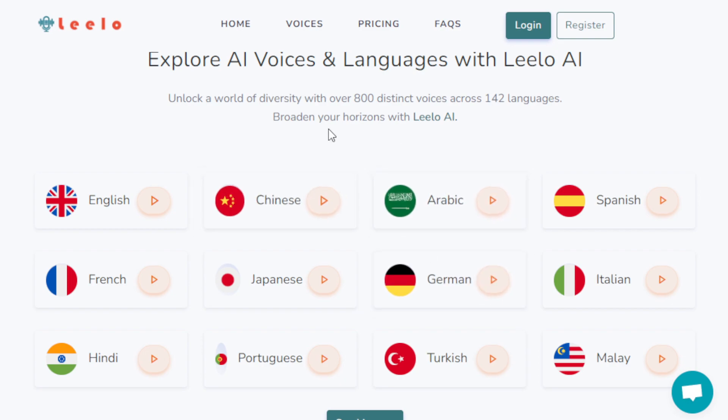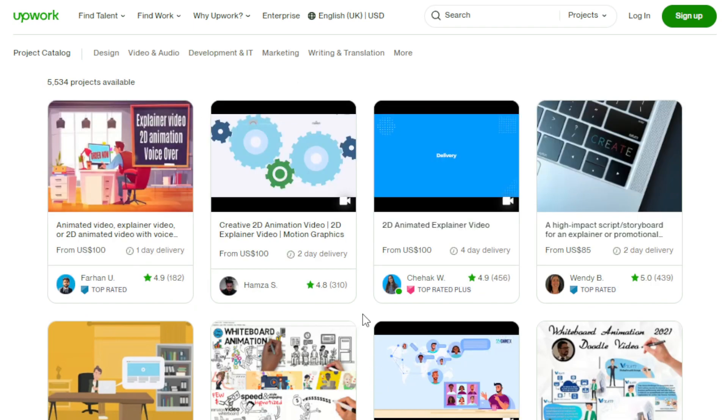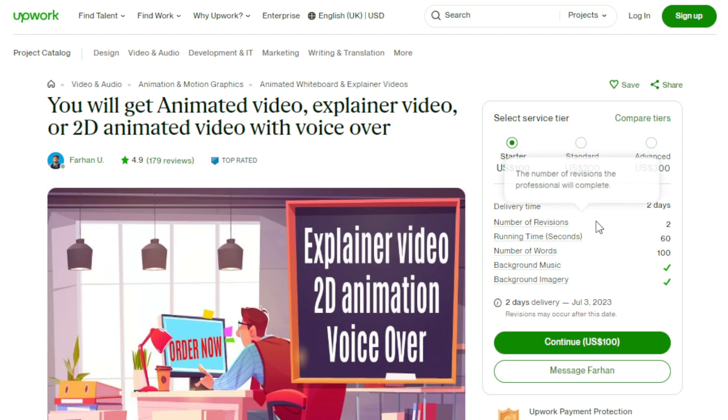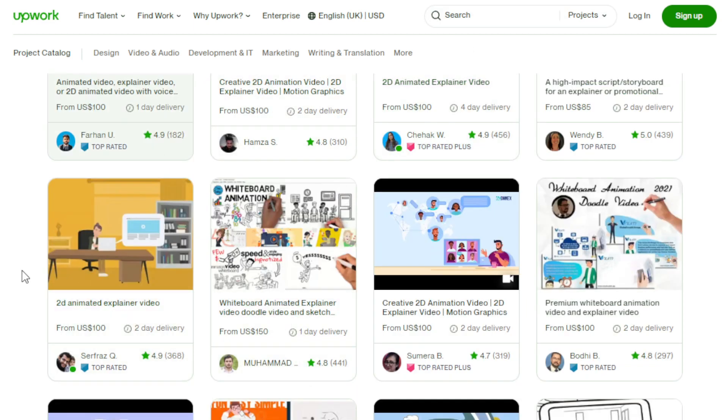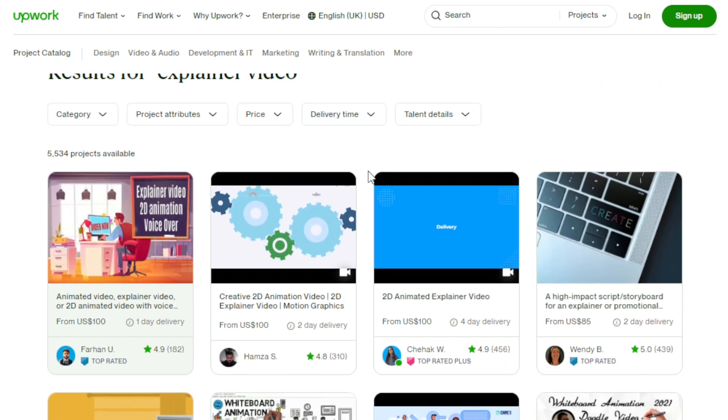Another way to use Lilo AI to make money online is by offering explainer video creation, which is really in demand. On Upwork, you'll see many projects where freelancers are charging around $100 for just 100 words or one minute of content. With Lilo AI, you can bring written scripts to life, making it an ideal tool for creating engaging explainer videos. Offer your services on platforms like Upwork, VideoHive, Freelancer.com, or Fiverr, where businesses seek professional video creators. Explainer videos can cover how-tos, what a business is, its services or products, and much more.